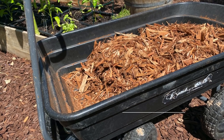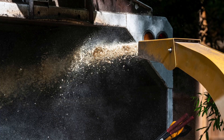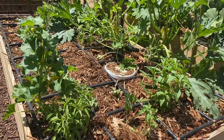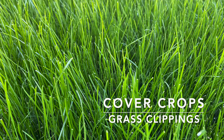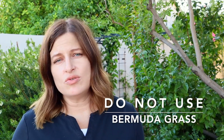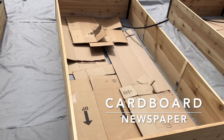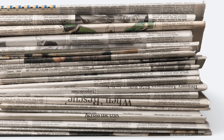Bark or wood chips have a larger texture and can often be obtained for free from services like Chip Drop or by contacting a local tree trimmer or arborist. Be aware that wood chips may compete for nitrogen as they break down. Chopped-up cover crops or grass clippings are another option — let them dry in the sun for a day or two before adding them to beds. Do not use clippings from a lawn treated with chemicals. Cardboard is often used as sheet mulch under beds or in pathways to prevent weeds, and newspaper can also be used but should be covered with another type of mulch to keep it in place.